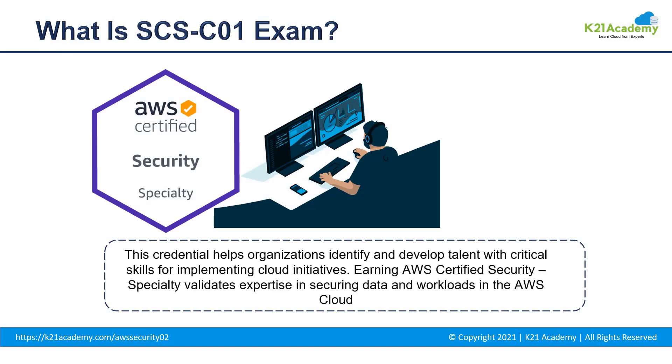First, let us talk about what exactly is the SCS-C01 exam all about. AWS Certified Security Specialty Certification is one of the widely recognized security certifications across the industry. With the number of security breaches increasing every year, there's a huge demand for individuals who understand the security side of things, specifically cloud-based infrastructures.